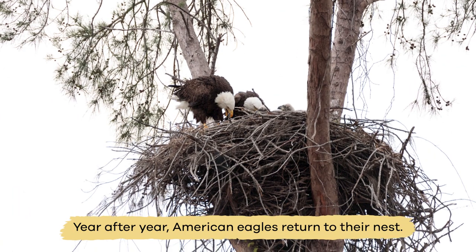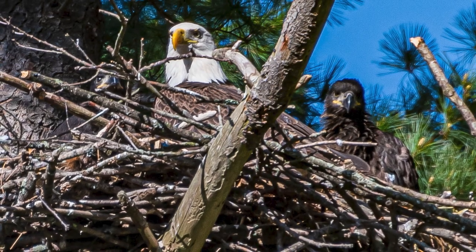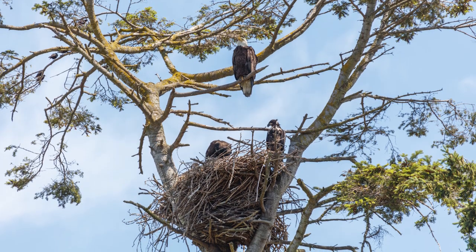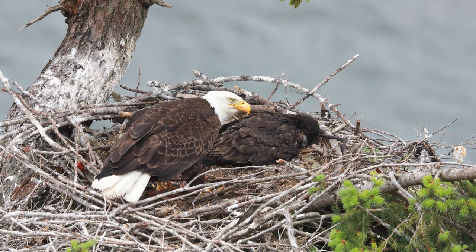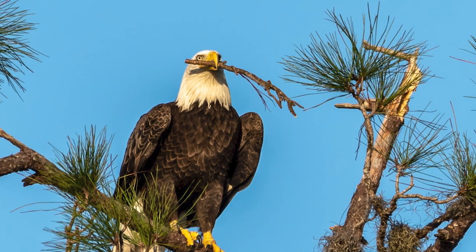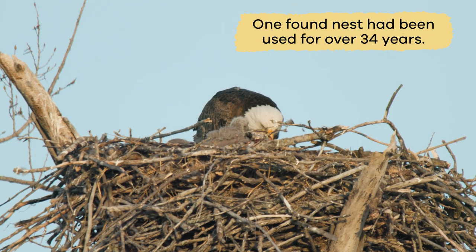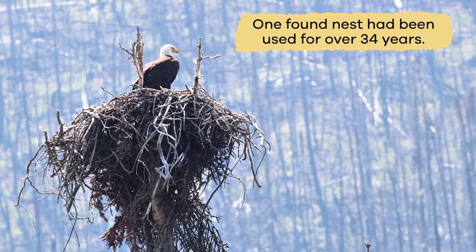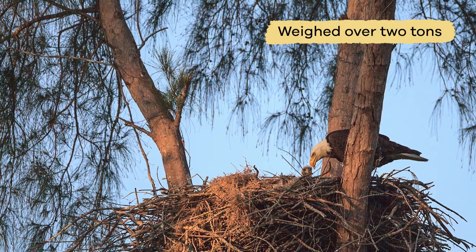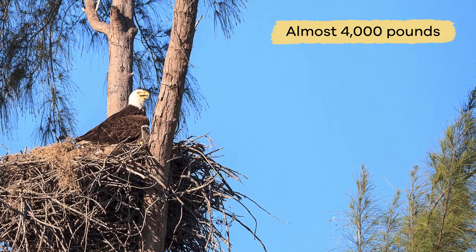Year after year, American eagles return to their nest. And just like people, they like to make additions and improvements to the place they live. Many American eagles will add twigs and branches each year. One found nest had been used for over 34 years and weighed over 2 tons — almost 4,000 pounds.